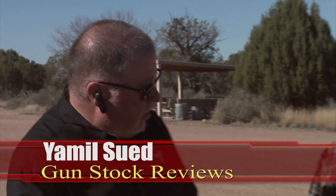Hello folks, it's Jamil Sweat for Gunstruck Reviews. I'm here at Gunsite Academy in Polden, Arizona, and I'm here with Brandon Trevino from Ruger. You're going to show us some new stuff that is coming from Ruger for 2019.